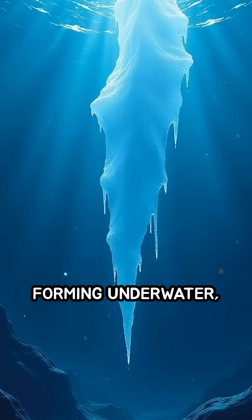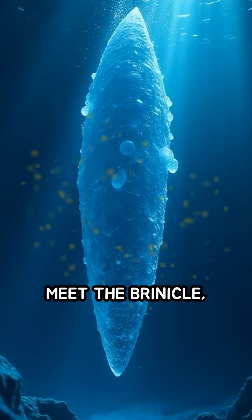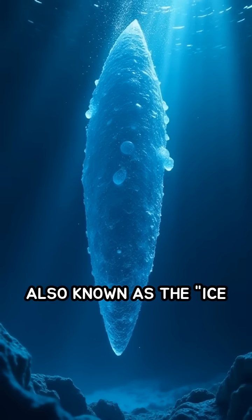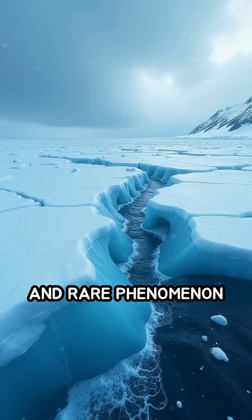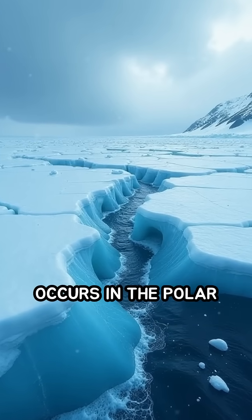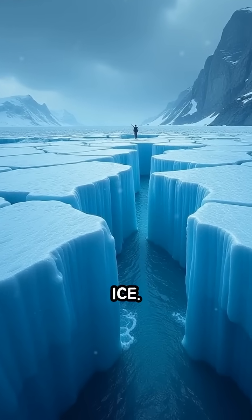Have you ever imagined an icicle forming underwater, freezing everything it touches? Meet the brinicle, also known as the ice finger of death. This extraordinary and rare phenomenon occurs in the polar oceans, where extremely cold, salty brine leaks out from sea ice.